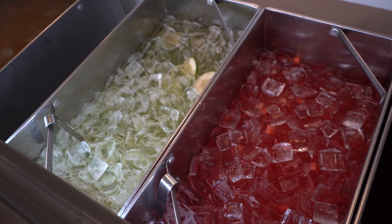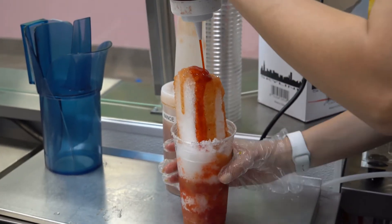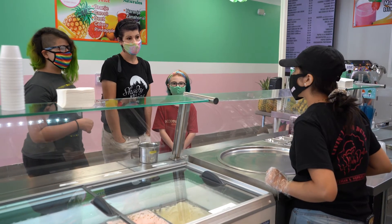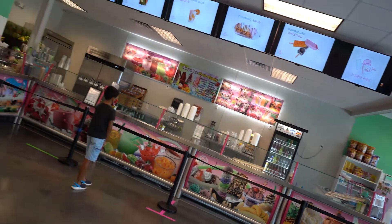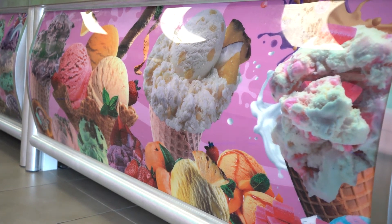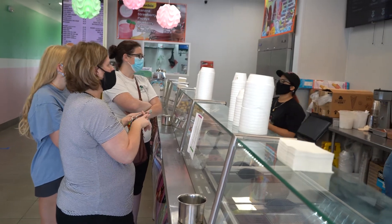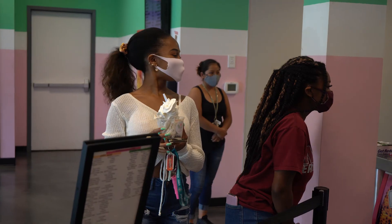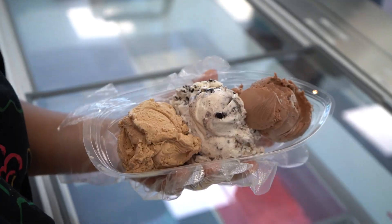Everything that we have is on our website, vidadulcenc.com. If you have any questions, all the employees should be able to help you out. There are pictures on the walls, TVs with pictures of everything that we have — they're constantly rotating. We definitely want to offer a family-oriented location. Something fun, something colorful as you can see in here. A place, especially in these times, where the family can come and enjoy themselves and just enjoy ice cream.